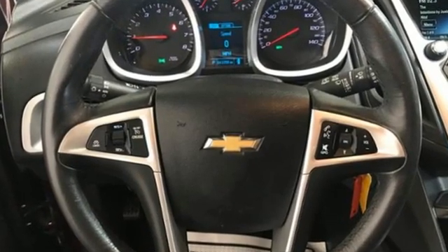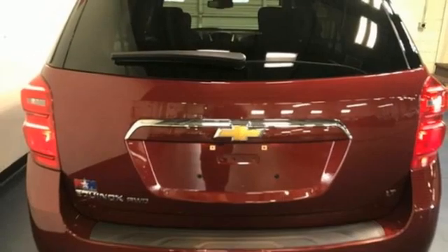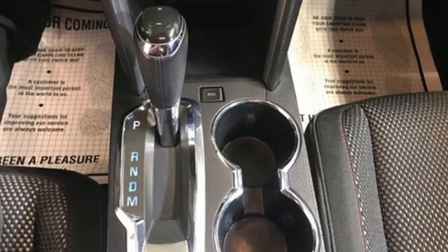Inline four-cylinder engine. Front heated bucket seats. Streaming audio. Manual tilting steering column. Wi-Fi hotspot. AM-FM satellite radio. Aluminum wheels. Remote engine start. And automatic transmission.